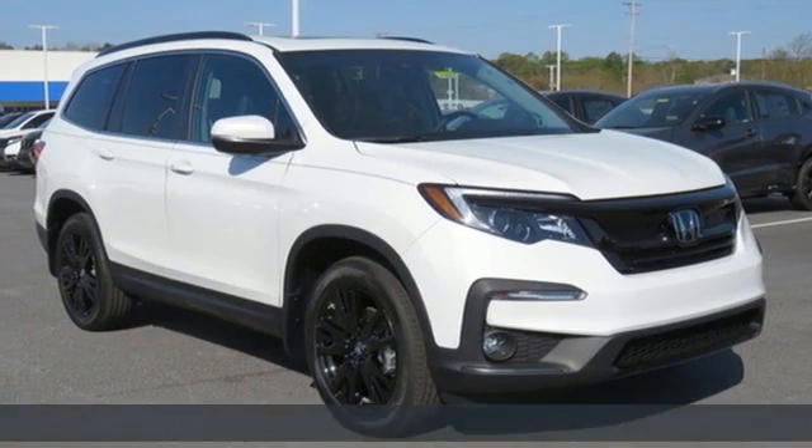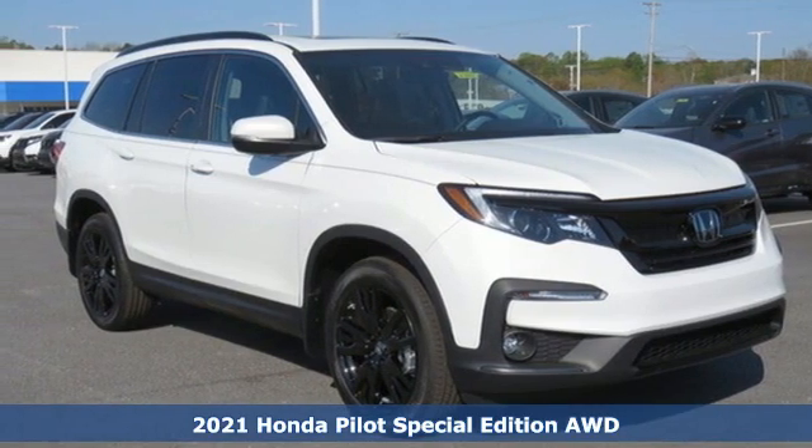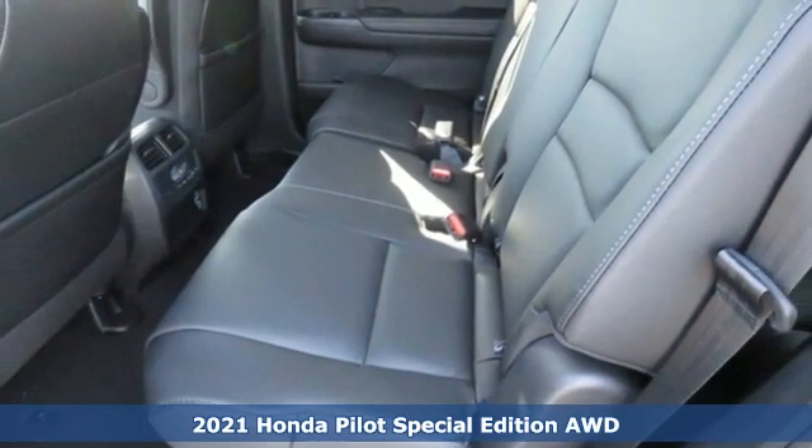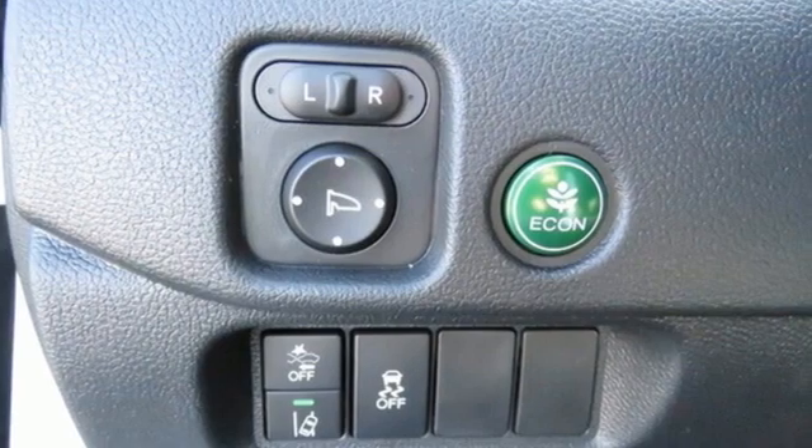It's a new 2021 Honda Pilot. Style runs in the family, and watch the family run to pile into this roomy Pilot. It comes nicely equipped with features you'll love.